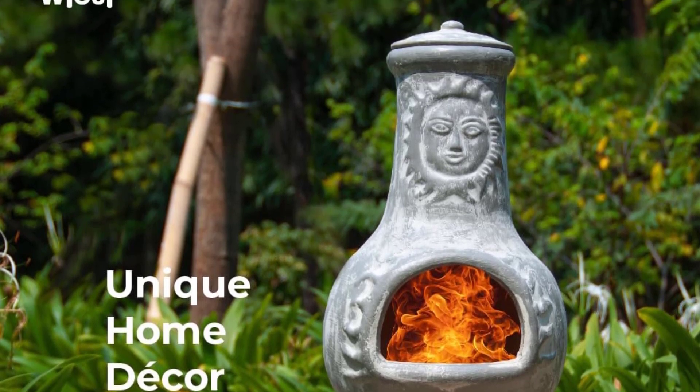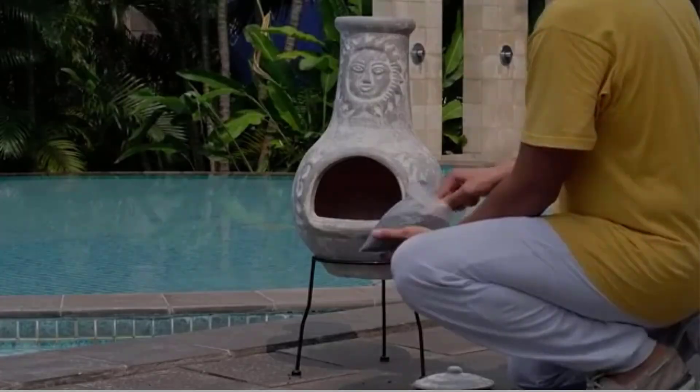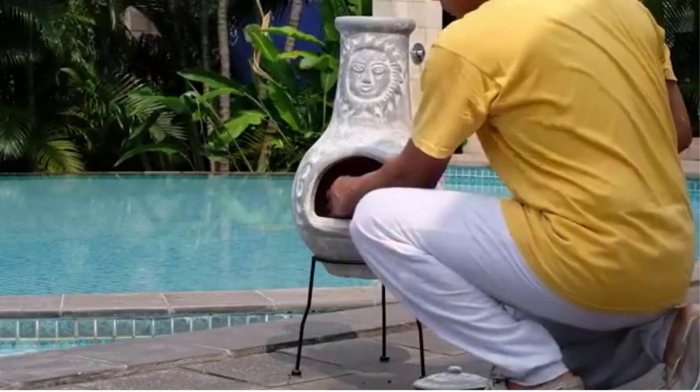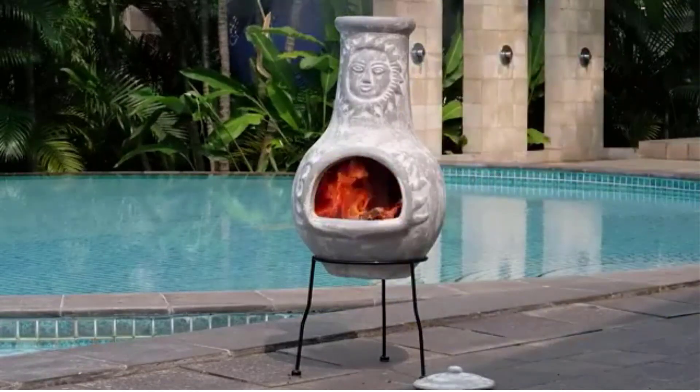Gather around the Wiosi Grey Chimenea on a nice evening and enjoy the special mood and vibe it brings. With its chimney rain lids and solid metal stands, this chimenea is a must-have for anyone looking to create a cozy and inviting atmosphere outdoors.